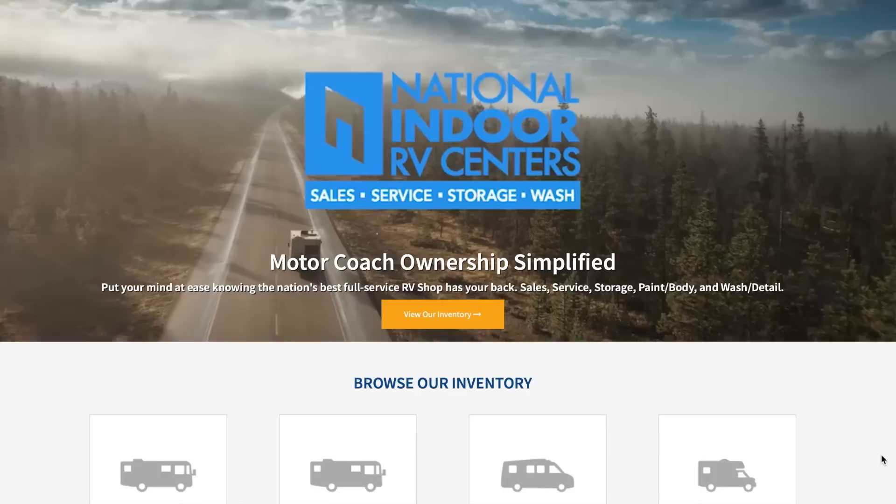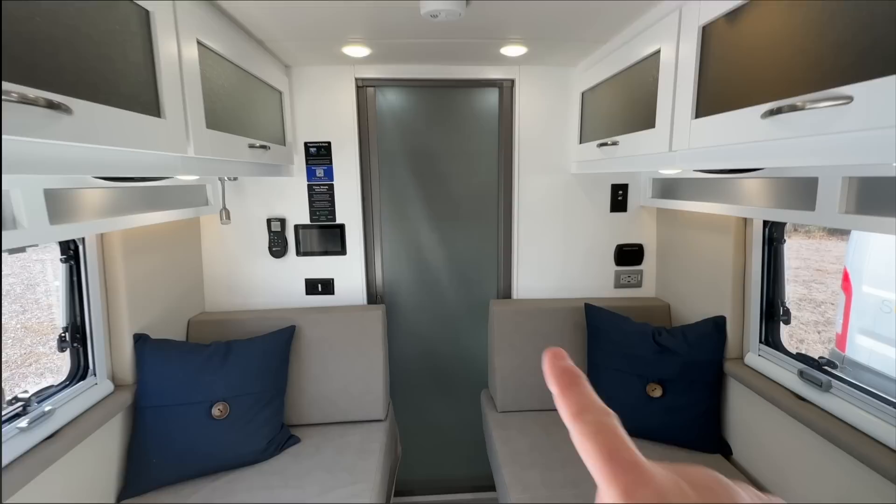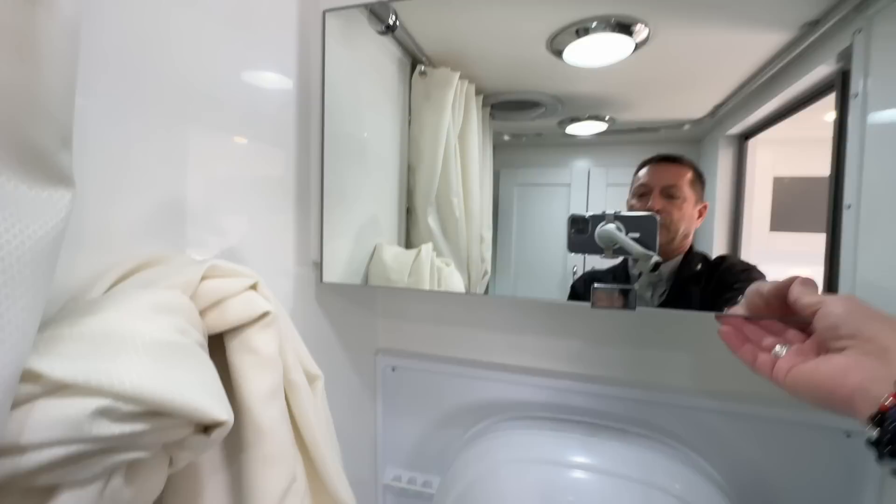That leaves us with the bathroom — let's check it out. Stay to the very end for pricing, and a big shout out to the National Indoor RV Center in the Atlanta area for giving us access to this amazing van. I've always liked the Coachman Nova product, and I really prefer the ProMaster as a platform. By the way, if we're meeting for the first time — my name is Scott, welcome to my YouTube channel, Go Small Live Large, all about the camper van travel experience. The bathroom door has a frosted look — if the light's on you'll see some shadow through it. It's on a spring system. And here you can see a medicine chest, which is great.